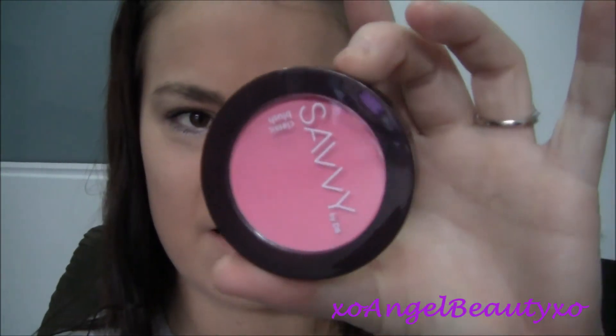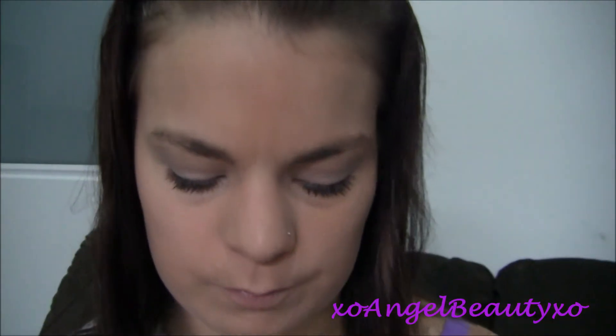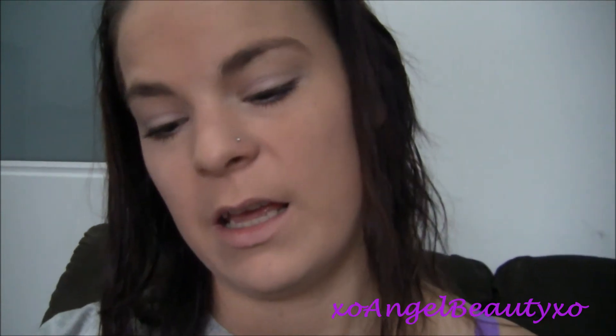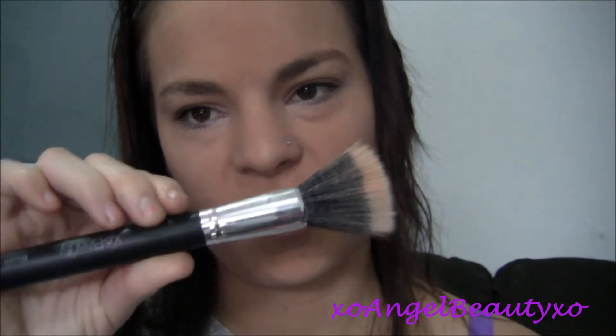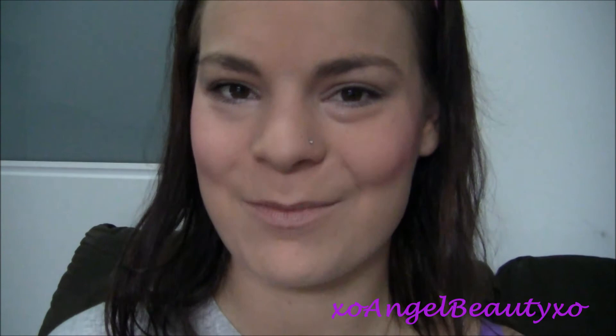Next I'm going to take the Savvy blush in Petal, and I'm going to take that on my Exo Beauty blush brush. I was so not expecting it to be that pigmented. I'm just going to take my powder brush and try and tidy it up a little bit.